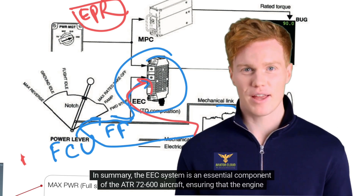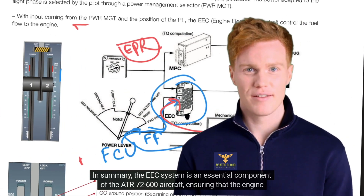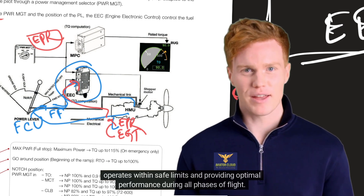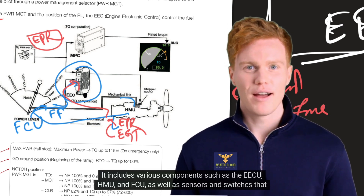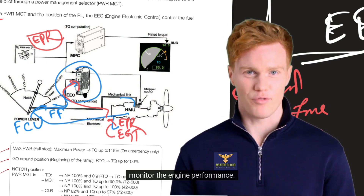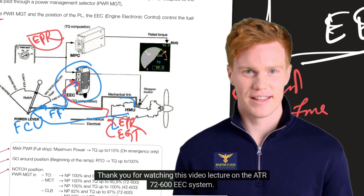In summary, the EEC system is an essential component of the ATR-72-600 aircraft, ensuring that the engine operates within safe limits and providing optimal performance during all phases of flight. It includes various components such as the EECU, HMU, and FCU, as well as sensors and switches that monitor the engine performance. Thank you for watching this video lecture on the ATR-72-600.